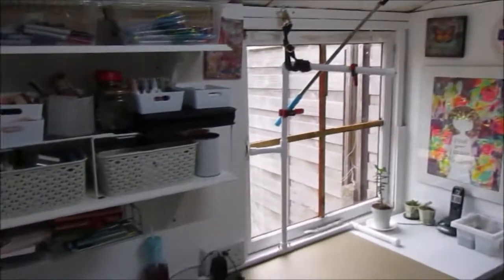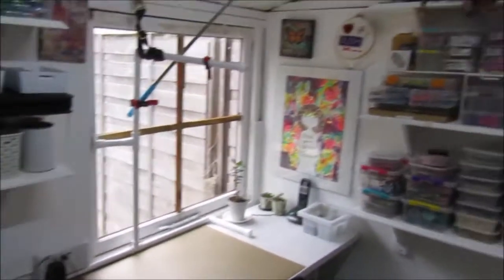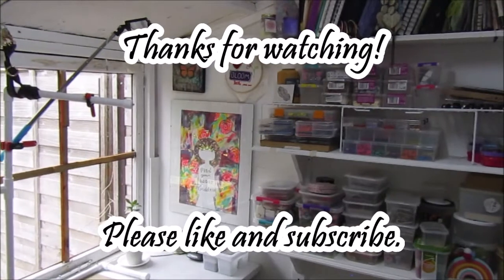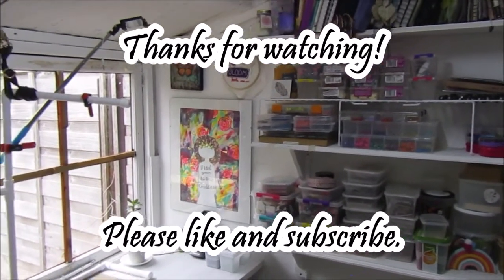Anyway, I'm going on a bit too much — this must be almost an hour! So I will see you guys next week for an art video. I hope you enjoyed, and let me know what you think in the comments below. See you next week, bye!